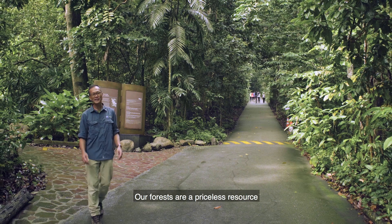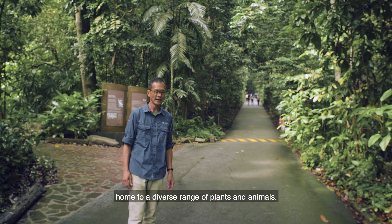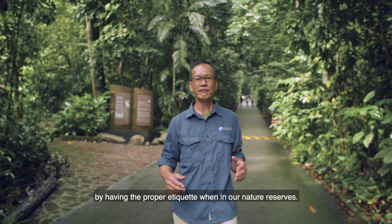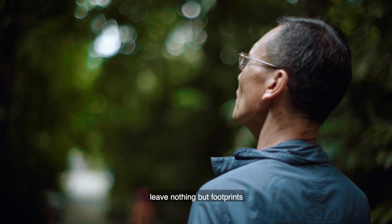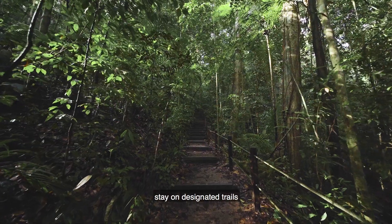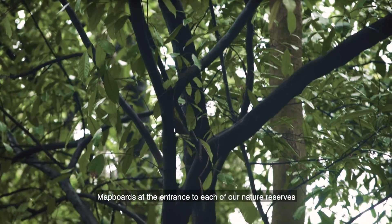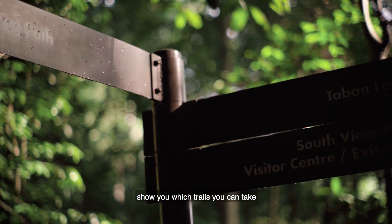Our forests are a priceless resource, home to a diverse range of plants and animals. Let's do our part to respect and protect our forests by having the proper etiquette when in our nature reserves: take nothing but photographs, leave nothing but footprints, stay on designated trails, and when in the forest, keep the noise levels down. Map boards at the entrance to each of our nature reserves show you which trails you can take, as well as the do's and don'ts of what to do when in our nature reserves.